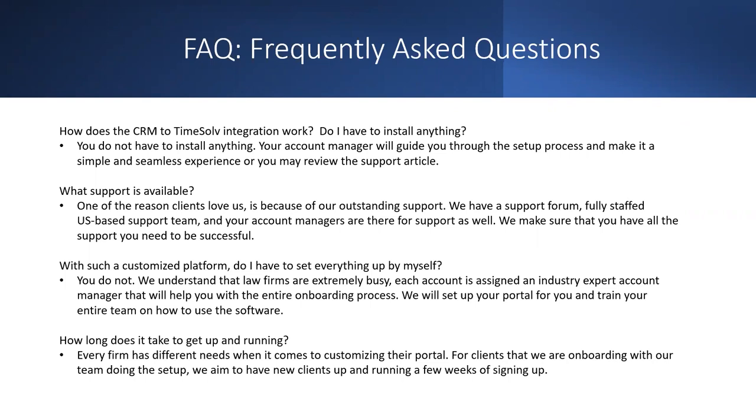How long does it take to get up and running? Every firm has different needs, but for clients being onboarded with our team doing the setup, we aim to have everything — migrations, integrations, e-signs, intakes — set up and running within just a few weeks. We always strive for the best, and we've found we can have you live and getting benefits within a few weeks of signing up.